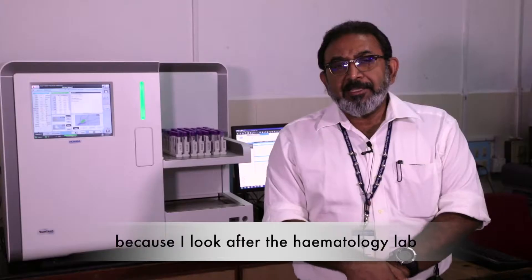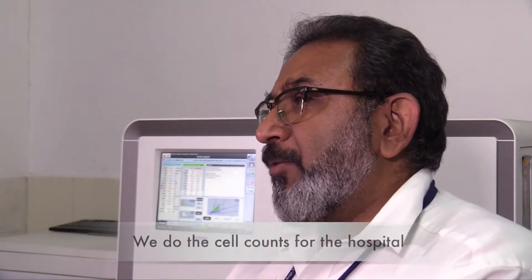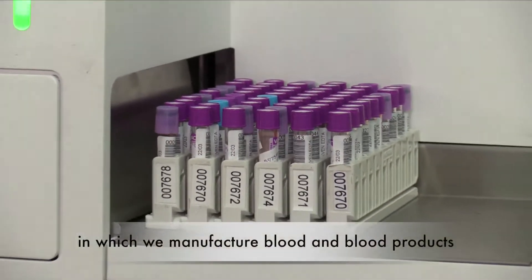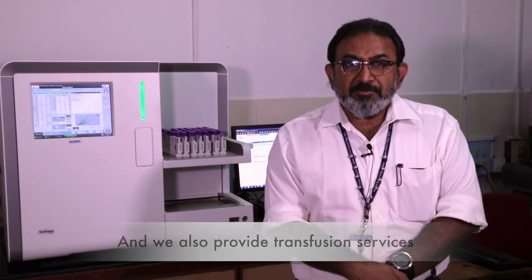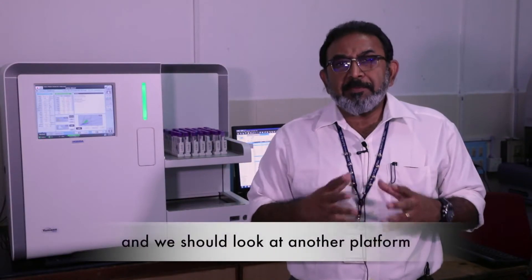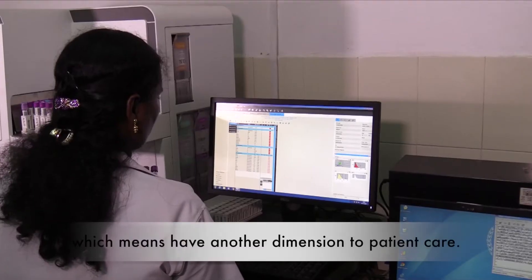I look after the hematology lab which caters to the hospital. We do the cell counts and coagulation tests for the hospital. We run a blood bank in which we manufacture blood and blood products, and we also provide consultative transfusion services. We were looking at another platform which may add another dimension to patient care.